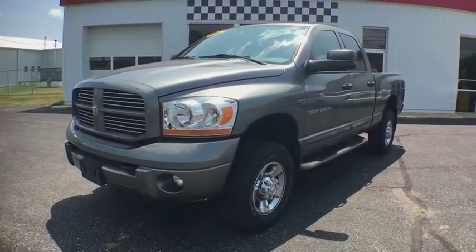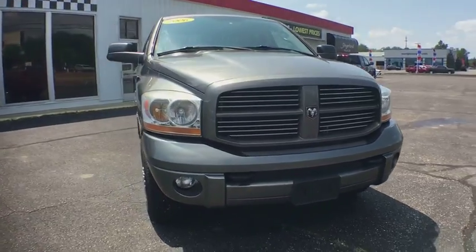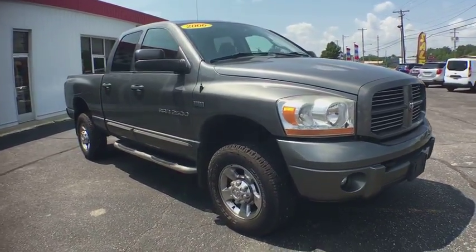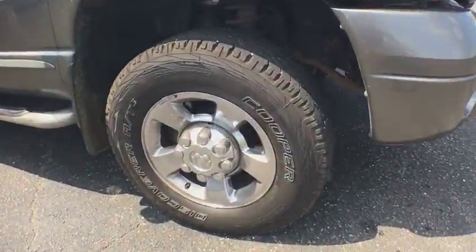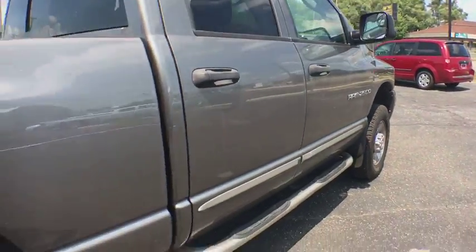The 2006 Dodge Ram pickup 2500. The Ram 2500 is built with sturdy hydroformed frames and capable four-wheel drive options to handle the toughest jobsite terrain while maintaining a smooth ride.